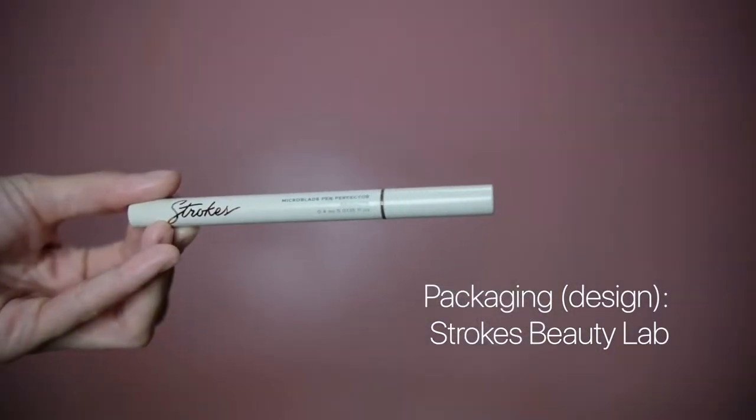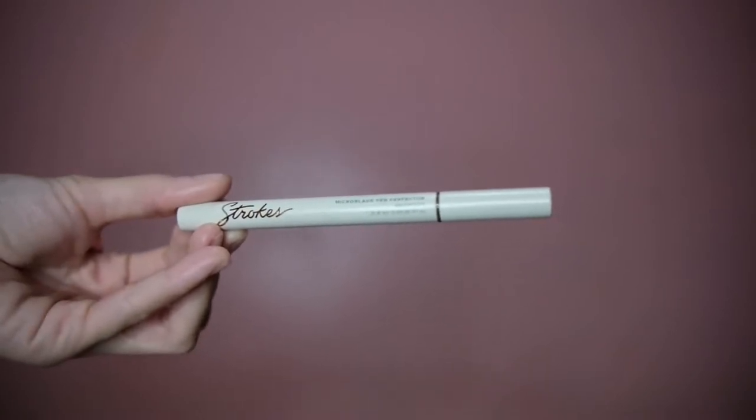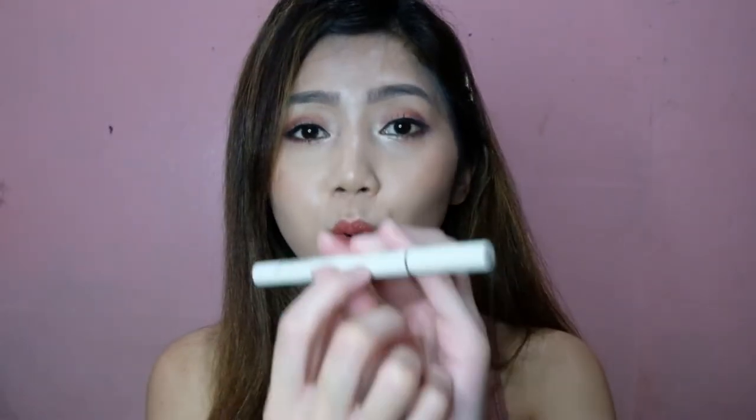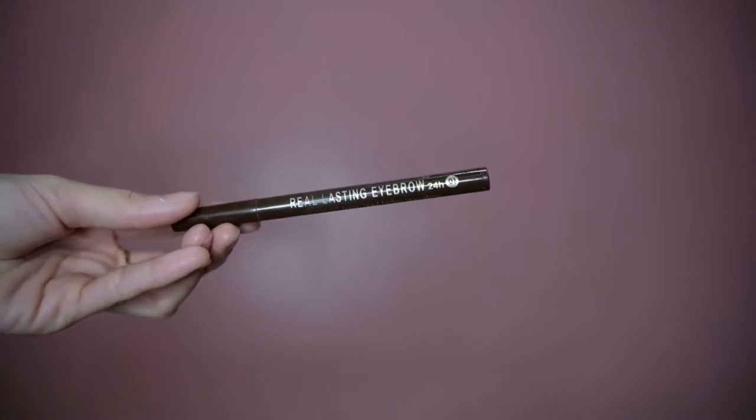Out of the three products, my favorite would have to be the Strokes Vigilab because of the design — it was well thought out. It's a minimalist design with gold accents. Aside from that, it also has the name, the shade, and how much product it has in, and you can tell what shade this is. As for the K-Palette one, it's really simple — it's colored brown with a short description of the product.